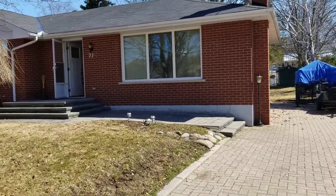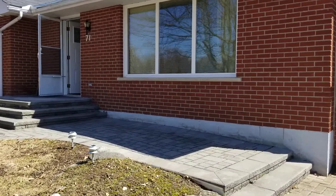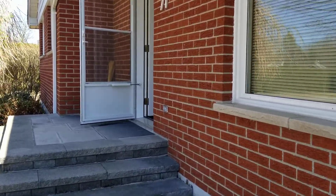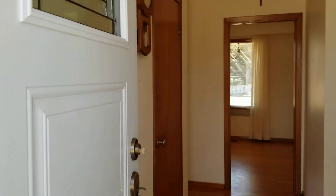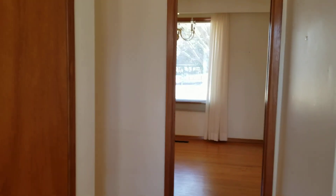Welcome to 71 Allen Street. This home was built in 1967 and is currently occupied by the original owners. It is a well-maintained all-brick bungalow with three bedrooms, two bathrooms, and two additional bedrooms in the basement.